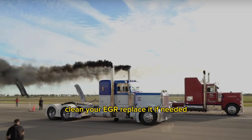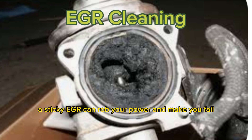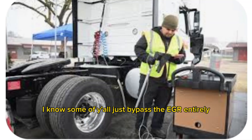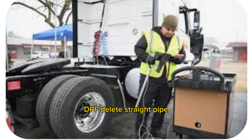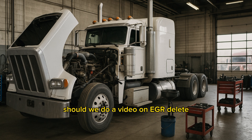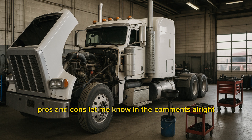Pro tip: clean your EGR, replace it if needed. A sticky EGR can rob your power and make you fail emissions. I know some of y'all just bypass the EGR entirely — DPF delete, straight pipe, the whole nine. But that's a whole other conversation. Should we do a video on EGR delete pros and cons? Let me know in the comments.